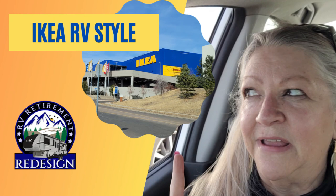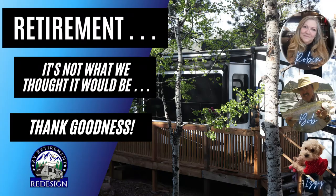Thanks for coming along with me to IKEA today — I'm glad you joined me. Let me know if you like these kinds of videos and I'll be sure to do more in the future. Don't forget to like and subscribe — we so appreciate your support.